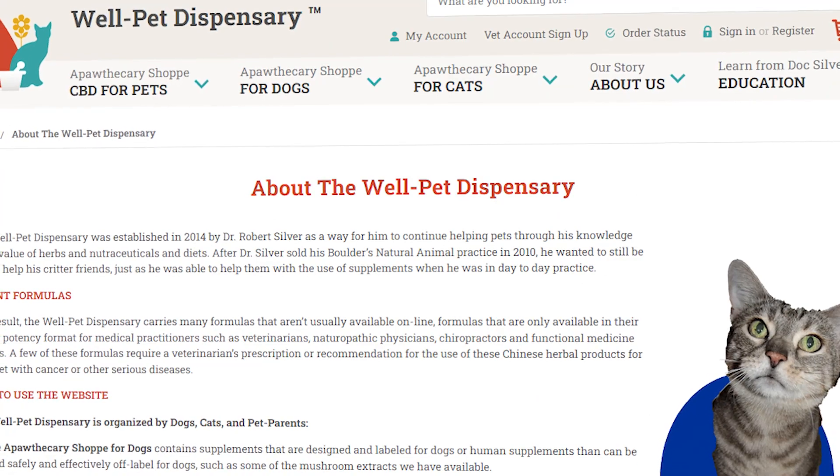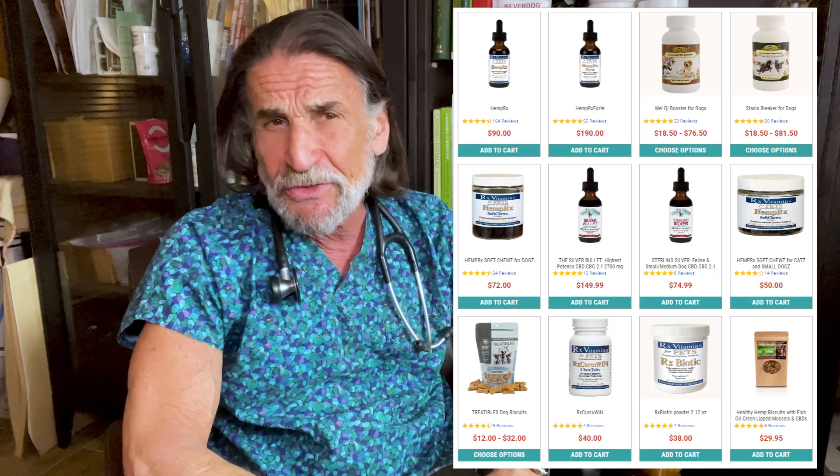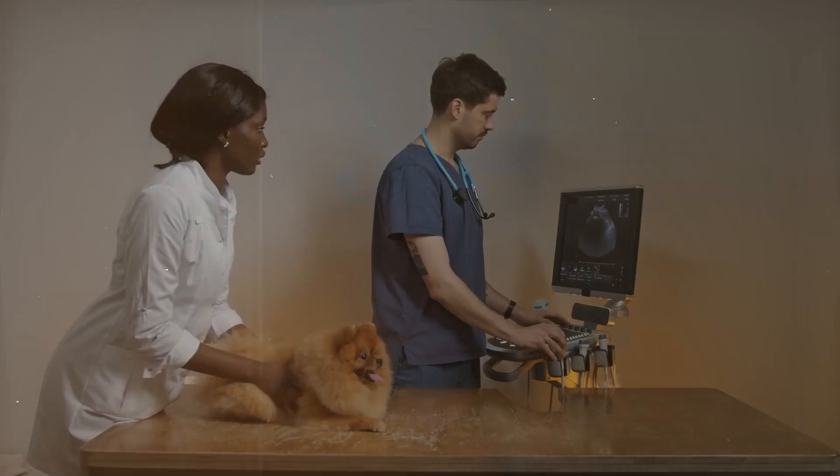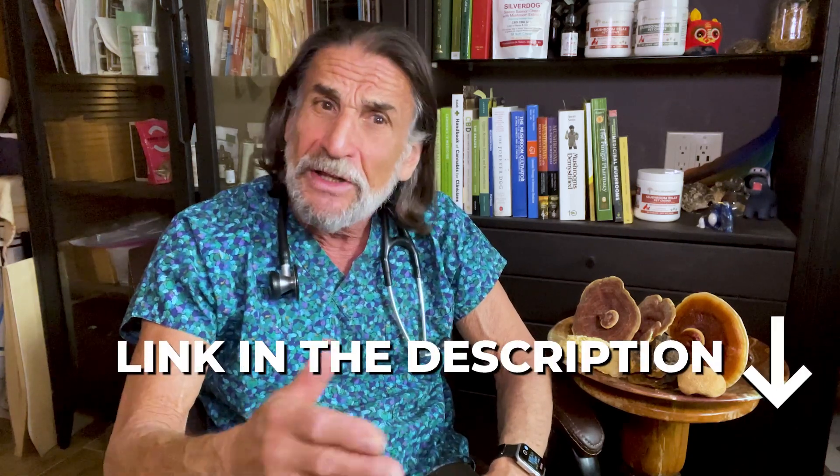Today I want to share with you my knowledge to help your pets. I founded the Well Pet Dispensary about 10 years ago to provide natural and low-cost solutions for the pet parent. The products that we carry on the Well Pet Dispensary are superior to many of the products that you can find out on the internet — products I've used in my clinical practice before I retired to do education. They work, they're safe, and I can advise you how to use them. Check them out; I've put a link down below.